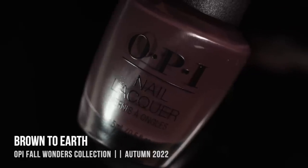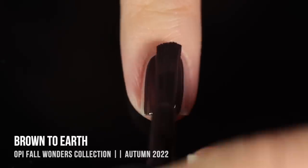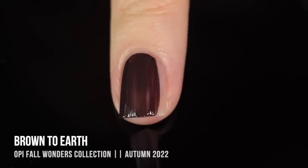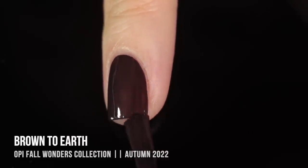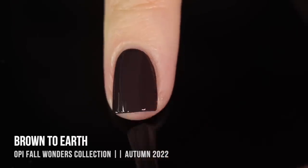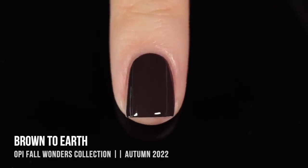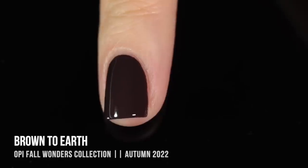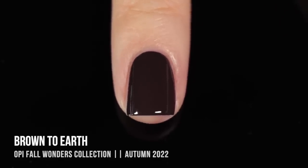Next up we have the shade Brown to Earth — oh my gosh, what a stunning deep purpley brown this color is. I absolutely love that super cool undertone, but the color itself is just so rich and nice. I was a little nervous on application because the first coat didn't give me too much opacity, but it ended up being full coverage in the second coat. It's that classic OPI cream formula, so it's very self-leveling and easy to paint on. It's a perfect deep brown neutral.